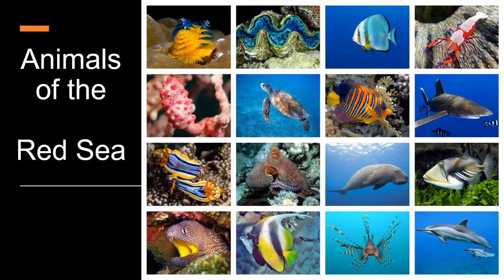This colorful video is about the animals of the Red Sea. We are going to find out more about this beautiful wildlife of the coral reefs out there, and we are going to see which are the 16 most beautiful species.